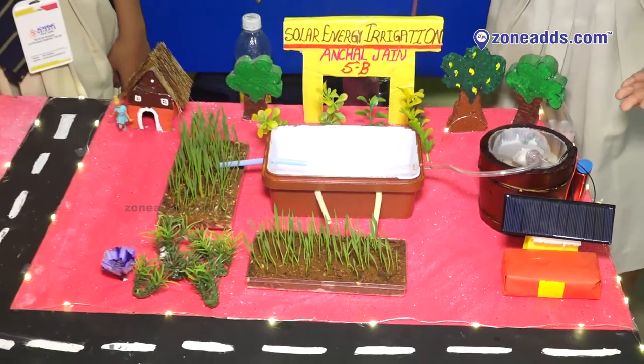There are many advantages of solar energy powered irrigation system. Some of them are: it saves man power, it is a renewable source of energy which can be used again and again, it causes no pollution, and it saves electricity bills for the farmers. Thank you.